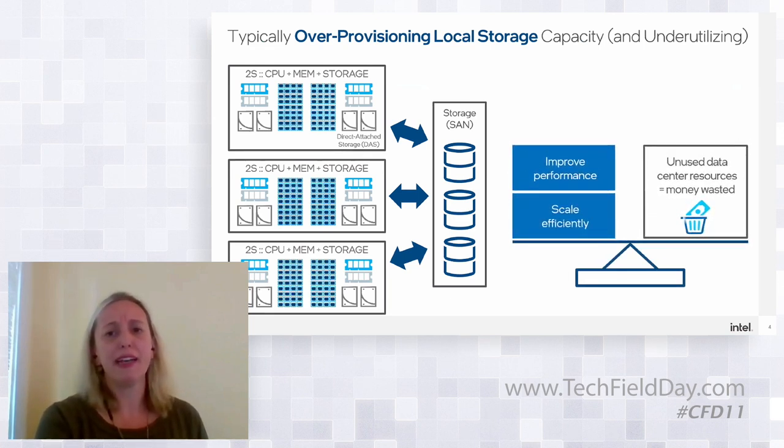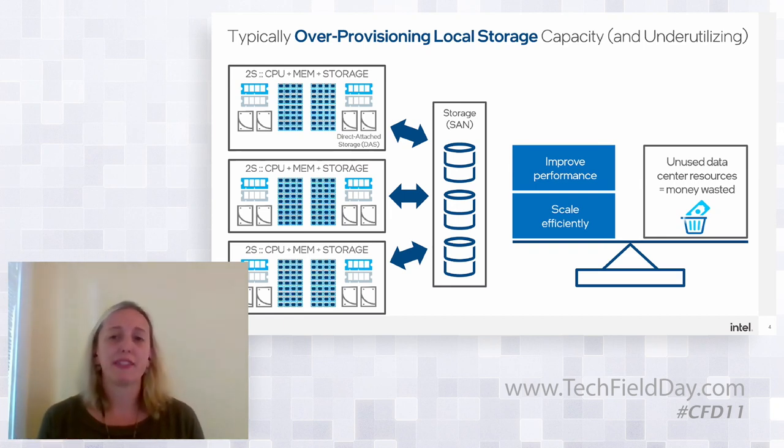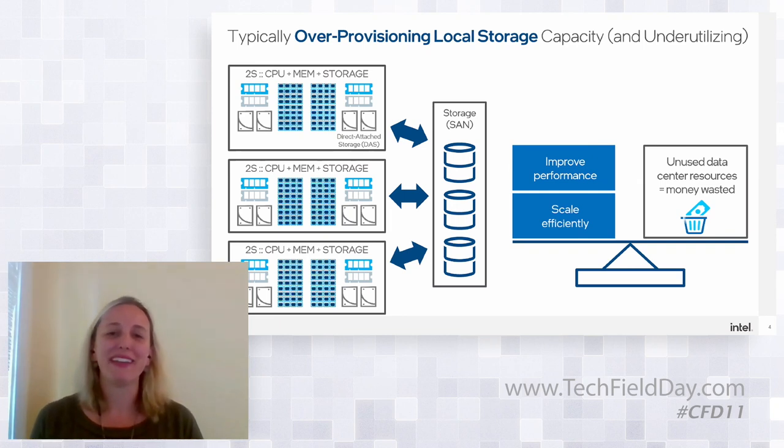Cloud architects know they need to scale and get better use of resources for cost efficiency. This is really the framework driving disaggregation — how do we get to better plumbing that gets us the right balance of performance and scale without all this waste in the system today, especially as we continue to need more data.